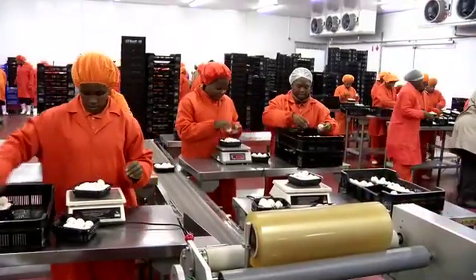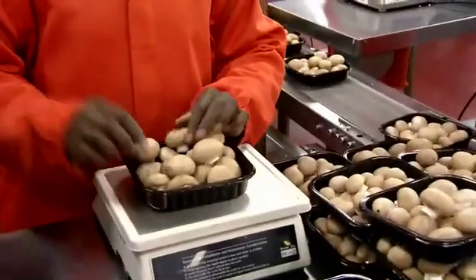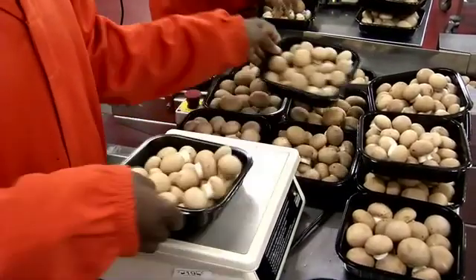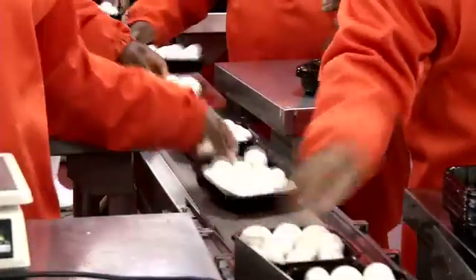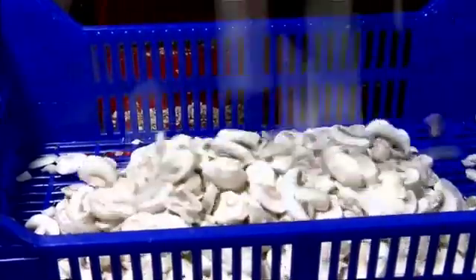After harvesting, the mushrooms are cooled as soon as possible. They are hand sorted, weighed and prepared for distribution, then delivered to retailers where they are displayed on refrigerated shelves for consumers to purchase. Sliced mushrooms are also prepared and packaged at this point.